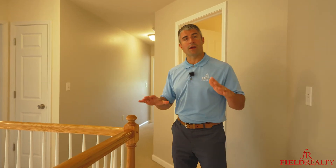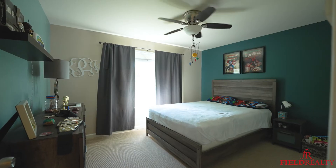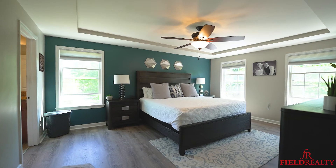As you would expect in a traditional colonial style home, upstairs we have four bedrooms and two full bathrooms, including a to-die-for master suite.